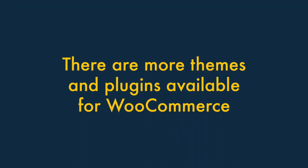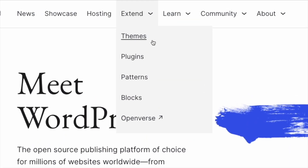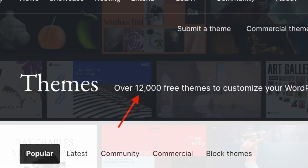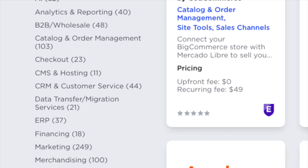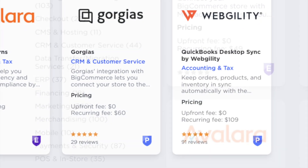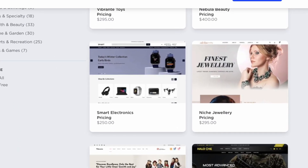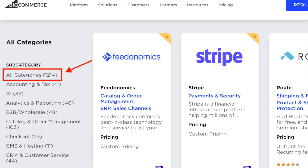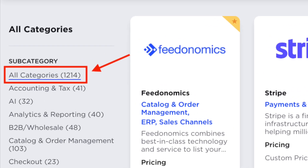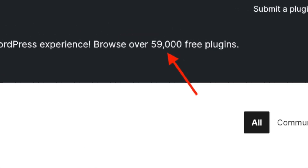Third, there are far more themes and plugins available for WooCommerce. A massive range of free plugins and themes work with WooCommerce and WordPress — thousands of really useful add-ons and templates. Although a reasonable number of add-ons and themes are available for BigCommerce too, these can be expensive, and the selection is dwarfed by the WordPress ecosystem. For context, there are around 1,200 BigCommerce apps and integrations available, but around 60,000 for WordPress, many of which are free.